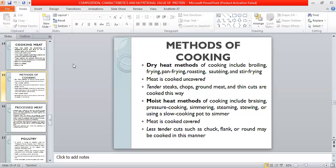Methods of cooking include the dry heat method and the moist heat method. The dry heat method involves keeping the meat uncovered — techniques include sauté, stir fry, roast, and fry — and is used for steaks, chops, ground meat, and thin cuts. The moist heat method involves slow cooking in a covered pot with cuts like chuck, flank, and round meat. Moist methods include braising, pressure cooking, simmering, steaming, stewing, or using a slow cooker.